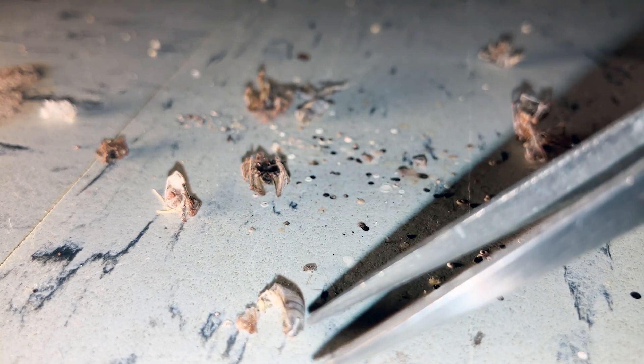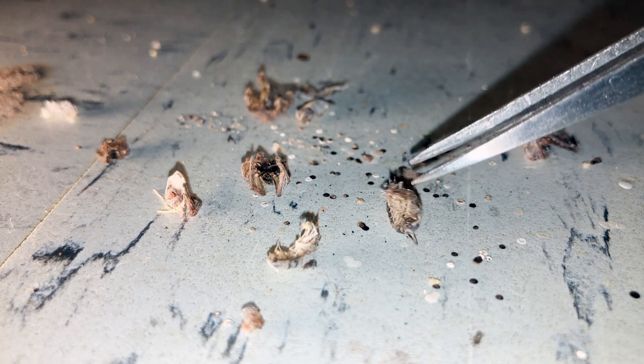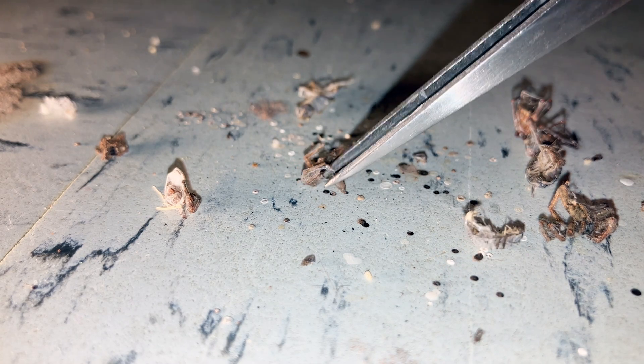This scene here was located underneath a rarely moved china cabinet. This is what you would see under the web of a Steatoda species, most likely a triangulate cobweb spider. If you look here, here's the carcass of an isopod or sow bug. Here's another sow bug carcass. These brown dots and white dots are the excrement from the spider. And you have the carcass of a young wolf spider here. Here's another young wolf spider carcass. There's another isopod over here, and there's another isopod over here.